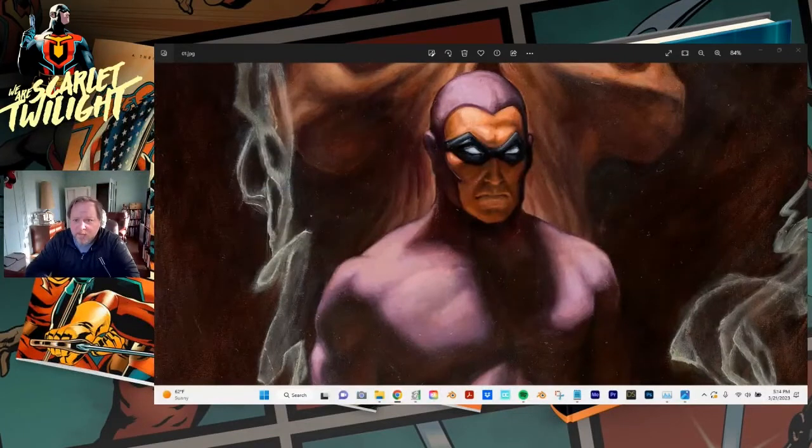Hello everybody. I've been putting together short videos showing some of the great golden age characters that inspired my character Captain Lancet, featured in 'We Are Scarlet Twilight.' Today I wanted to get to one of my favorites — the Phantom. He's probably one of the most obvious influences if you look at my character and story, so it's going to be fun to take a deep dive into the character, show you some great art, and show you some points where he inspired my character design.